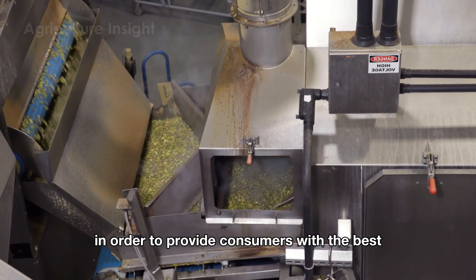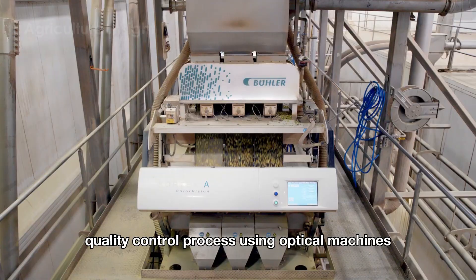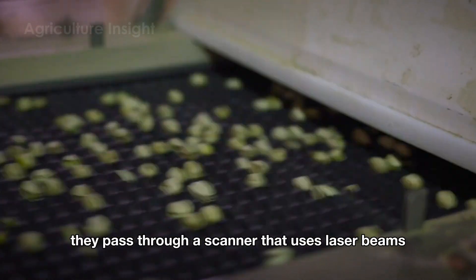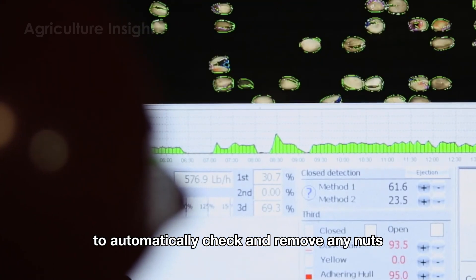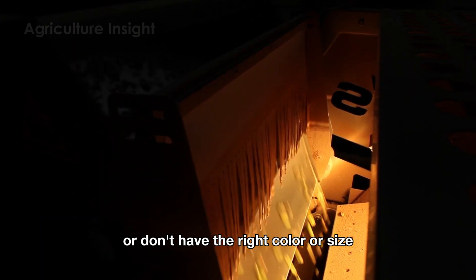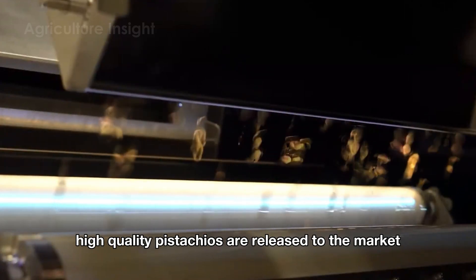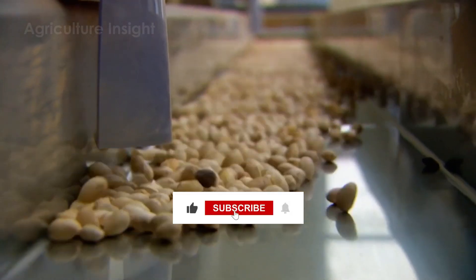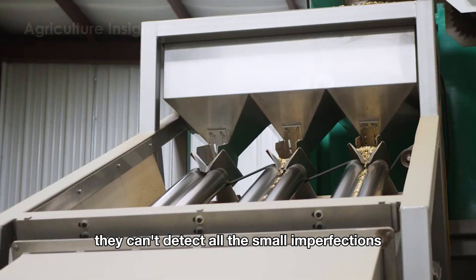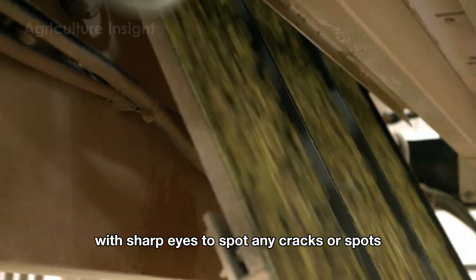In order to provide consumers with the best quality products, pistachios go through a thorough quality control process using optical machines. As the pistachios move along the conveyor belt, they pass through a scanner that uses laser beams to automatically check and remove any nuts that don't meet the standards, such as those that are damaged or don't have the right color or size. This process ensures that only the most perfect, high quality pistachios are released to the market. Although machines help speed up the process, they can't detect all the small imperfections. That's why workers must carefully inspect the pistachios with sharp eyes to spot any cracks or spots.